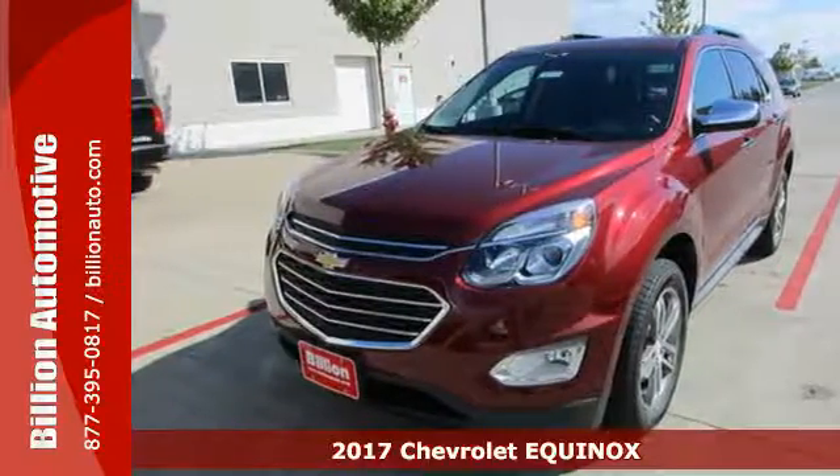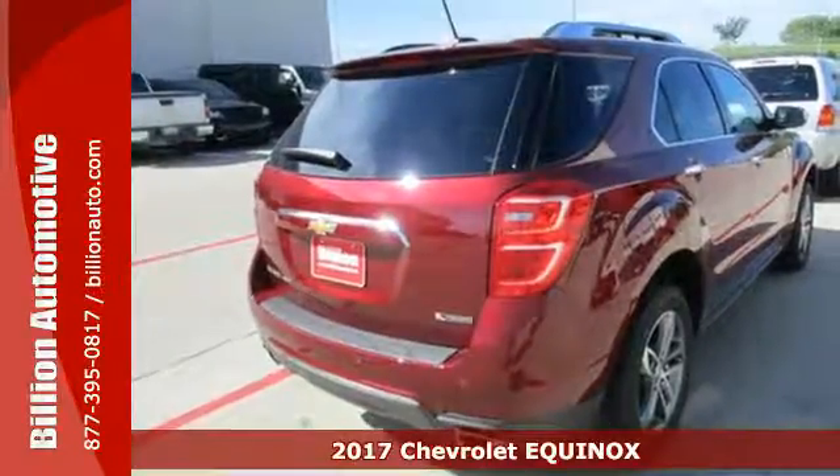Here's a 2017 Chevrolet Equinox. You will love the journey in this SUV.